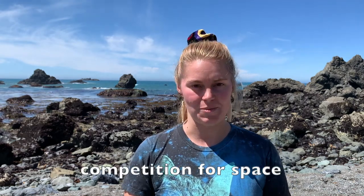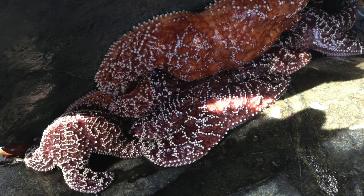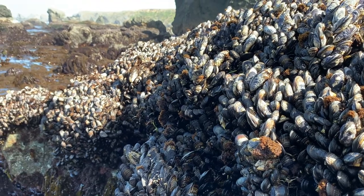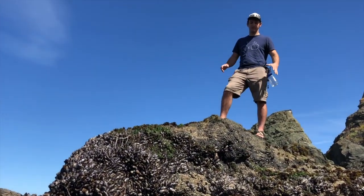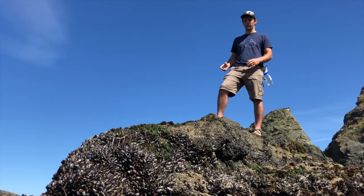In the intertidal zone, organisms also have to deal with competition for space. The area between low tide and high tide is not very wide. How do you think organisms might deal with this real estate shortage? Where do they find places to live? Some live on top of other organisms, like on a shell. Some organisms live high on the rock where it's dry and harder for competing organisms to survive.